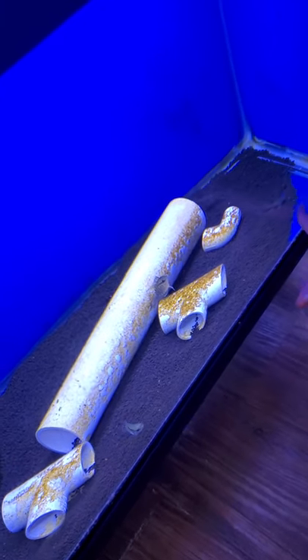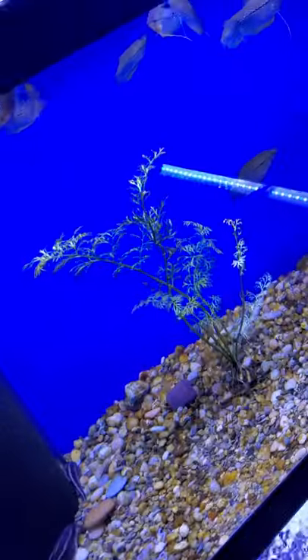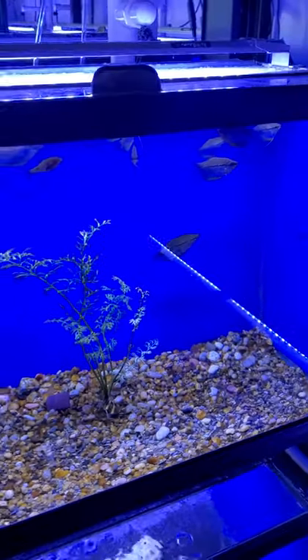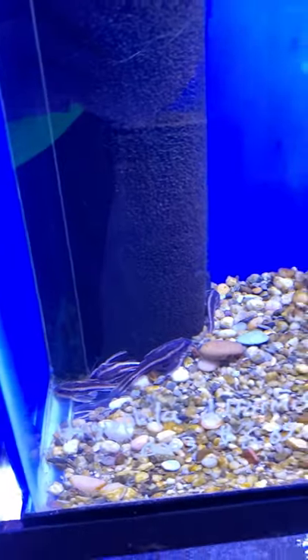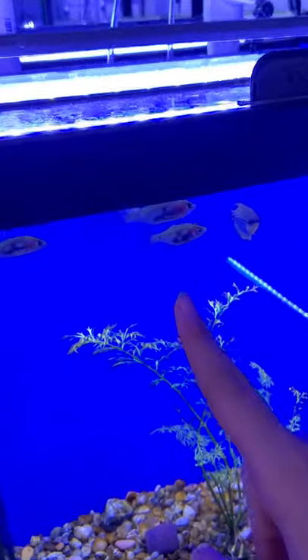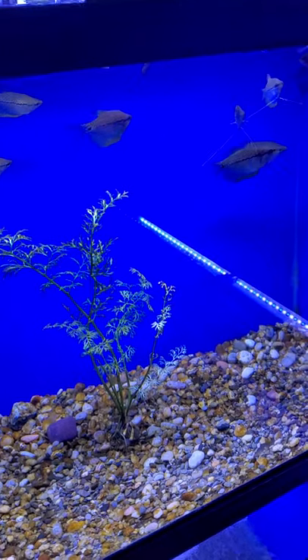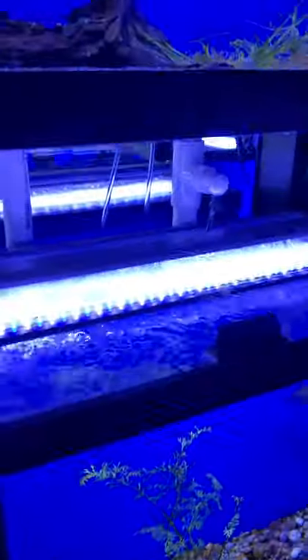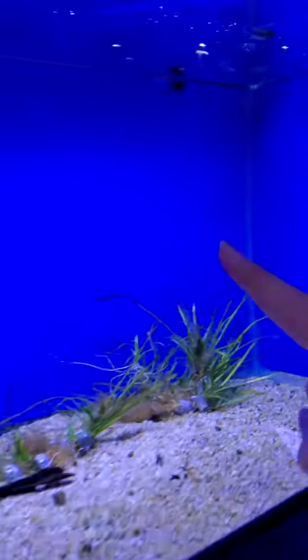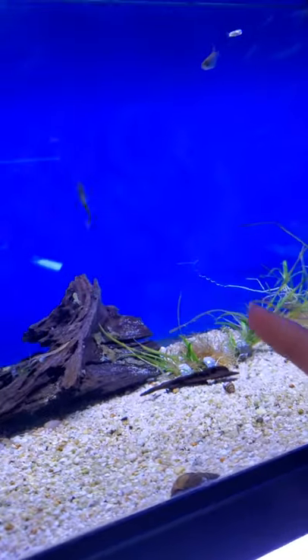Over here there's some Sumo Loaches and some Festarium Cichlids. In here there's some Pearl Gouramis, a Bulldog Pleco, some Neon Rosy Barbs, and a Striped Raphael. And I think those might actually be the Raphael. You can see all those baby snails. There's a Betta up there, some Panda Corys back there, and then there's some Danios.